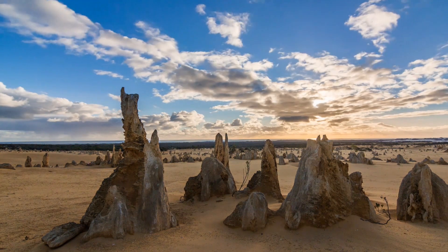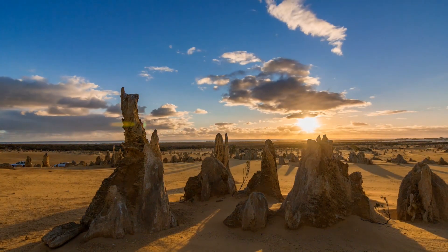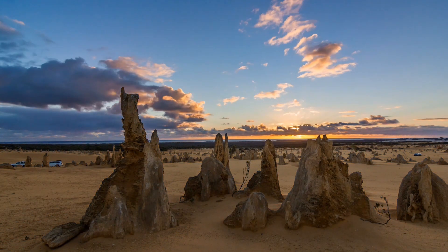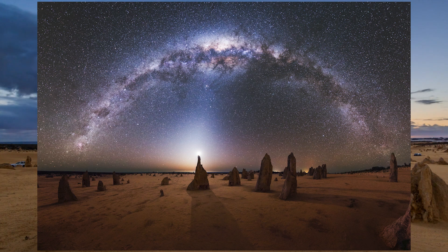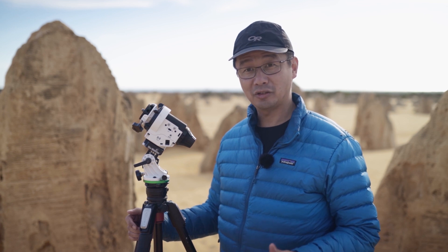It's said that the Pinnacles are about 25 to 30,000 years old and were ultimately revealed through erosion. It's a little bit difficult to say exactly how they originated. There was some commentary that they were created by tree roots, and there's also some thought that it might be from seashells.